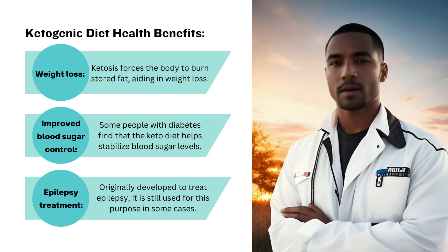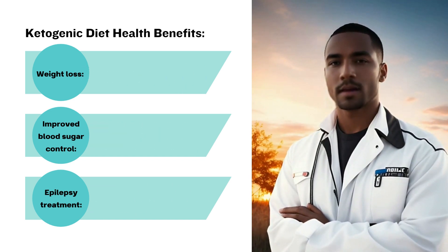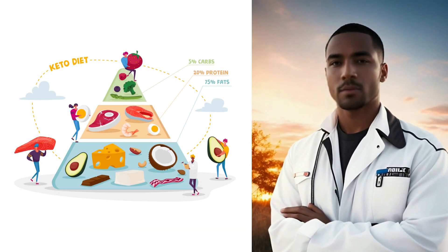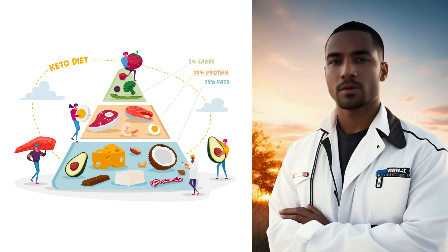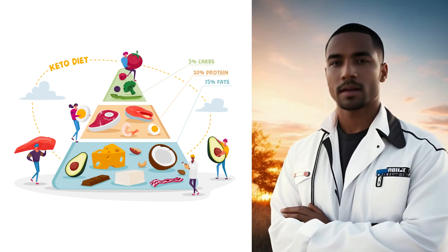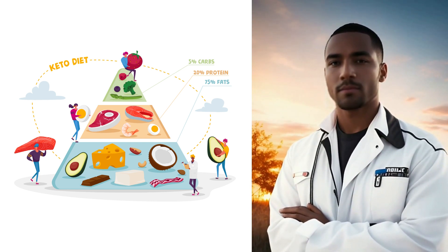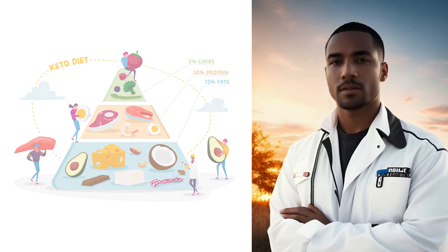This metabolic state is not only effective for weight loss, but also shows promise in managing conditions like diabetes. It's important to mention that before starting the keto diet, consulting with your healthcare provider is crucial, especially if you have underlying health concerns. This diet isn't for everyone, and personalized guidance is key to its success.